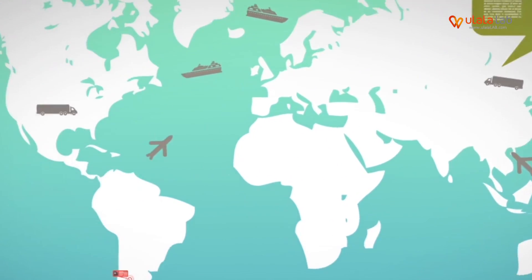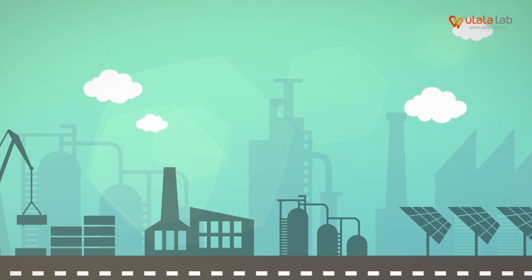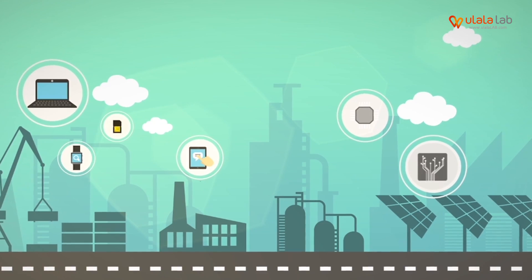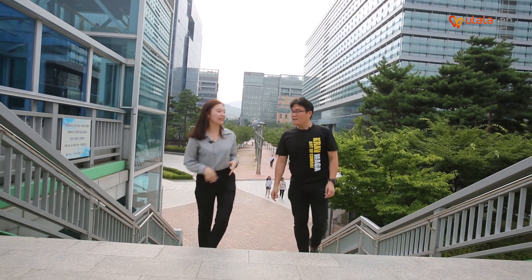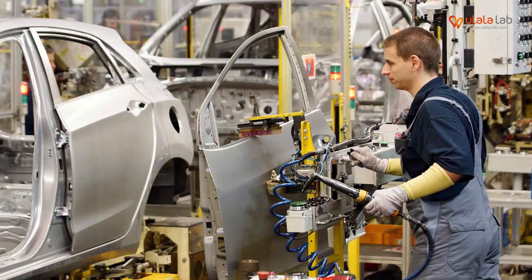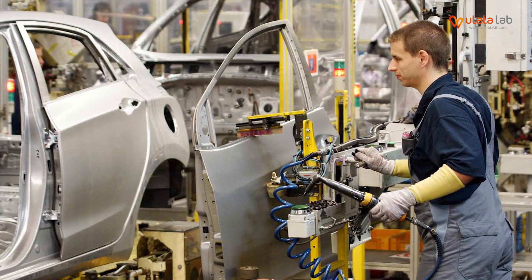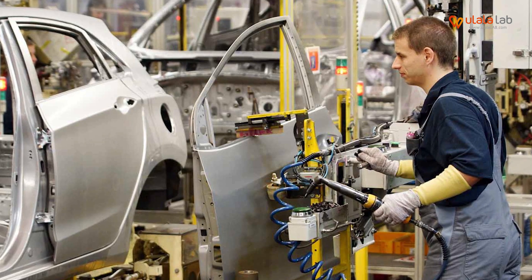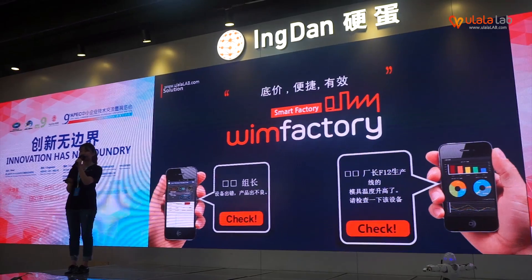Have you ever applied WinFactory to any real factories? Sure. So share a case with us. In Korea, we have already applied our WinFactory to a second-tier vendor of Hyundai Automobile. The result is very amazing. Before application, they had an 18% malfunction rate, but three months after the application, the malfunction rate became 8%, saving the budget around $15,000.